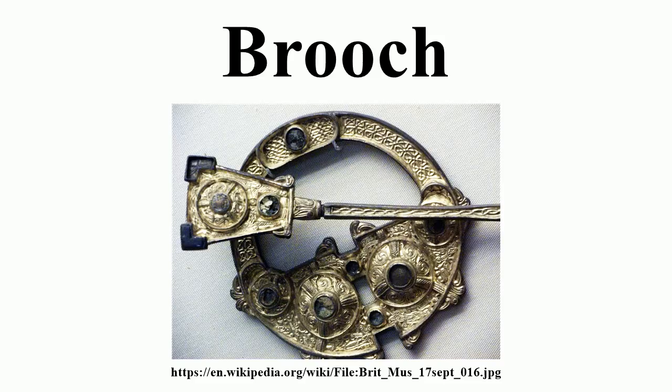Fibulae are useful type objects. Carefully catalogued local typologies, dating and distribution of fibulae can help date finds where neither numismatic nor ceramic materials provide a secure date.